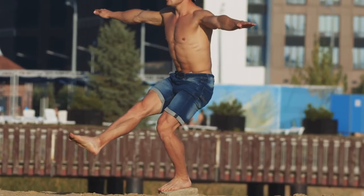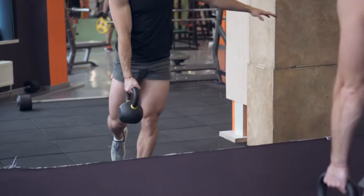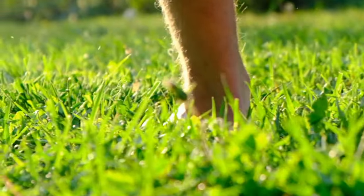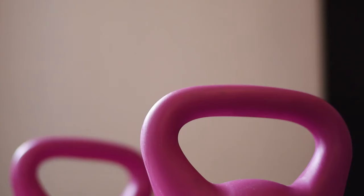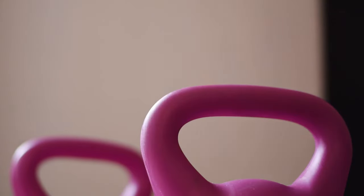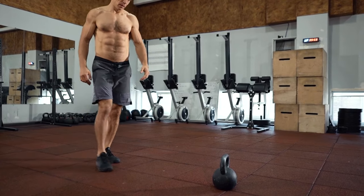Gaining muscle isn't just about looking good — it's about functional strength too. Dumbbells, with their even distribution of weight, help improve your stability and control, perfect for those moments when life throws you a curveball and you need to stay on your feet. Kettlebells bring a whole new level of challenge. The dynamic nature of their movements forces your body to stabilize, promoting coordination and balance. It's like a two-for-one deal: muscles and stability all in a kettlebell workout.